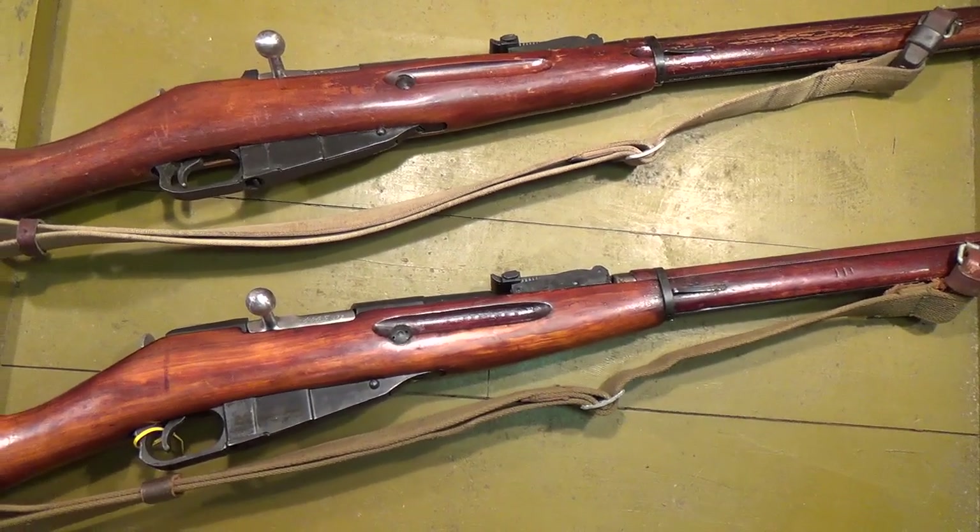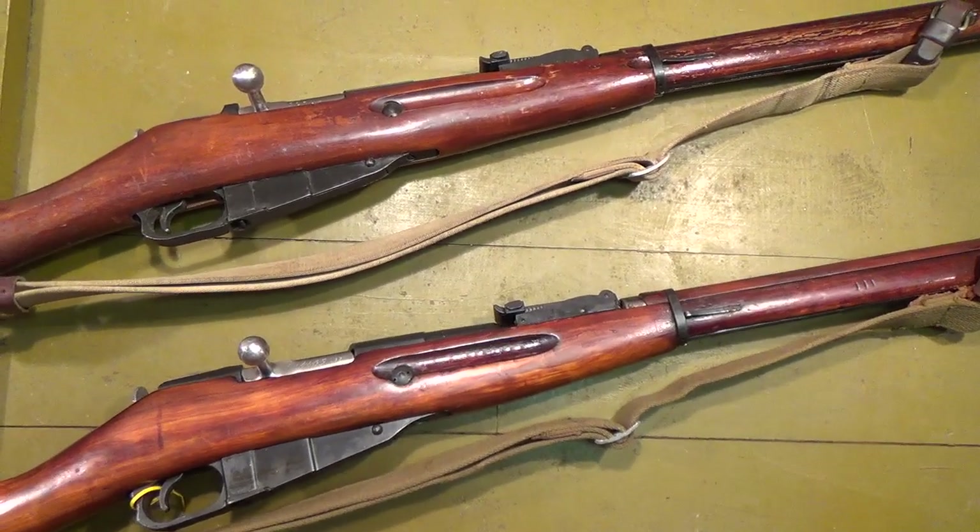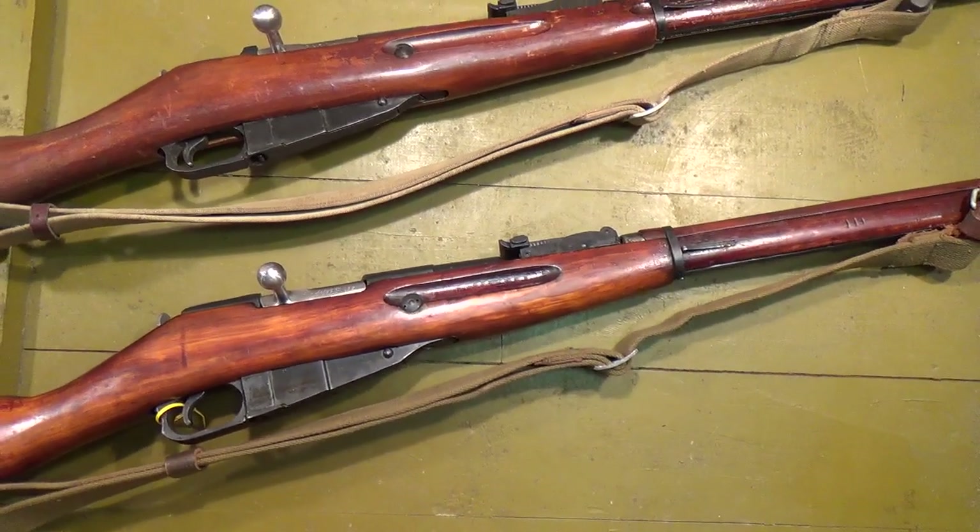There's going to be a mix in these crates of round receiver and hex receivers. More round than hex, because the rounds were made during the war when production levels were at their absolute highest. So you're mostly going to find round receivers in these.